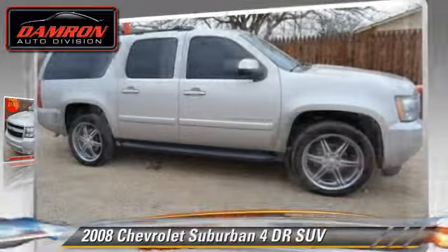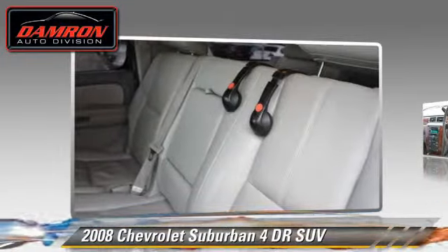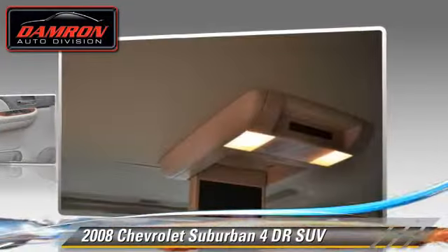With an automatic transmission, this sport utility vehicle is well equipped. This Chevrolet features a sunroof, tilt wheel, and four-wheel drive.